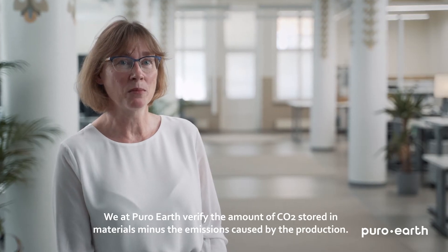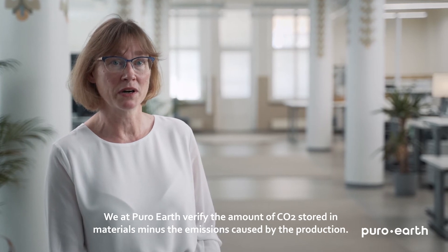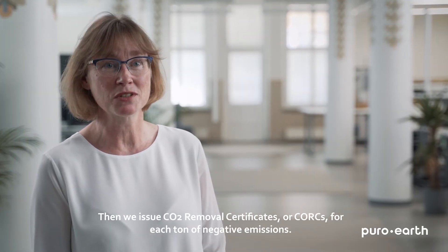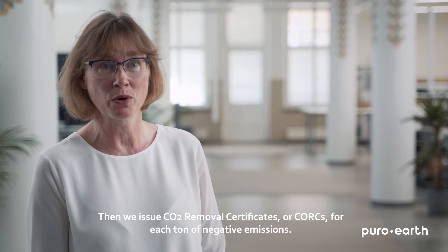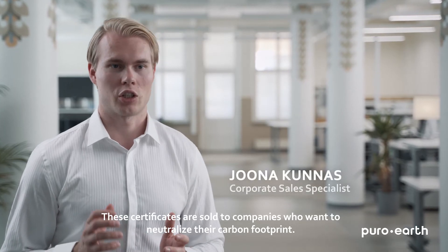We at PuroEarth verify the amount of CO2 stored in materials minus the emissions caused by the production. Then we issue CO2 removal certificates, or CORCs, for each ton of negative emissions. These certificates are sold to companies who want to neutralize their carbon footprint.